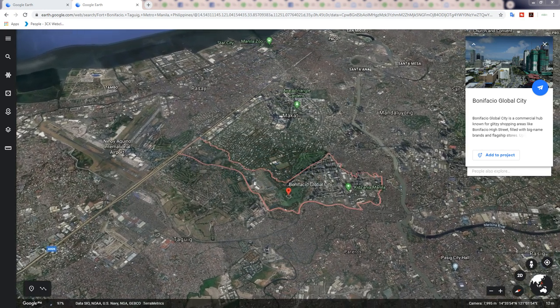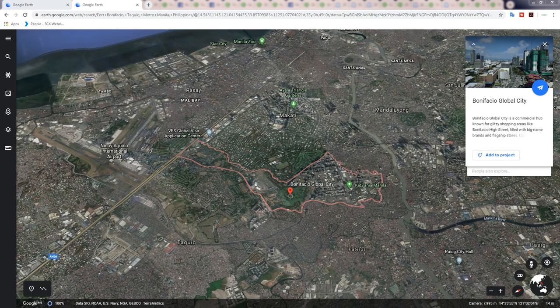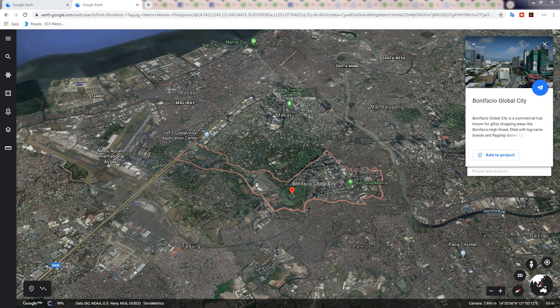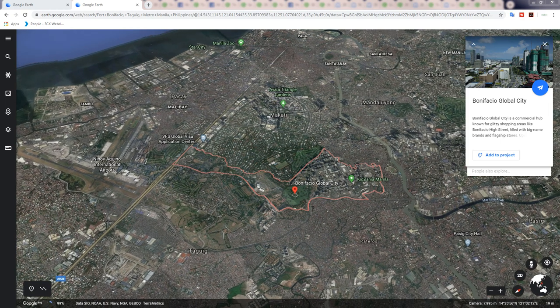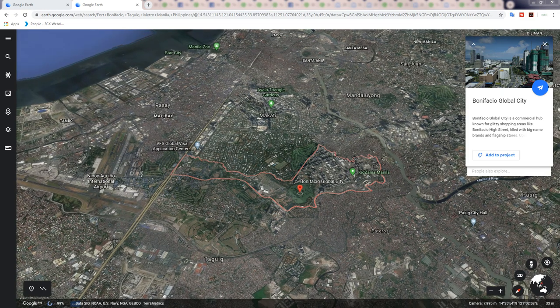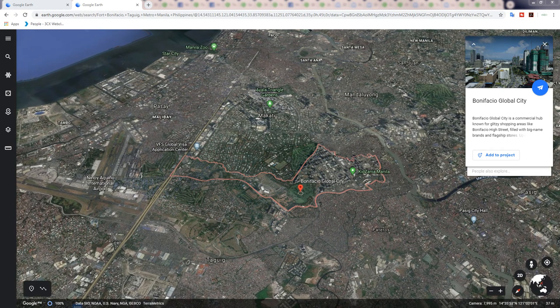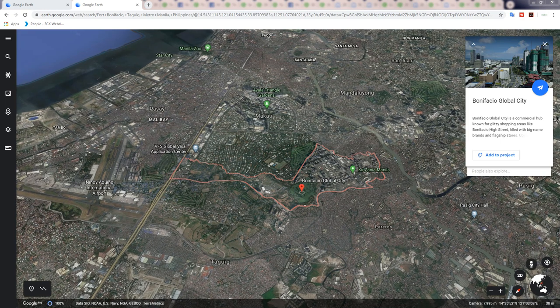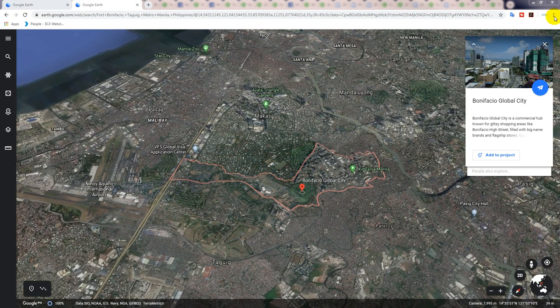G'day, this is Peter back with another episode of the Property Club. Today we're looking at two-bedroom condominiums in BGC Bonifacio Global City — used to be known as Fort Bonifacio. We're going to find the best two-bedroom condominiums on the market today. I've spent about four or five hours finding the very best ones available.